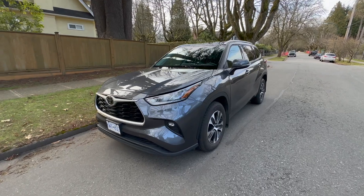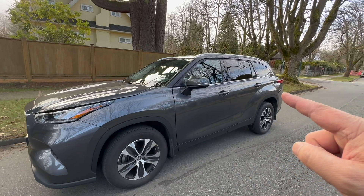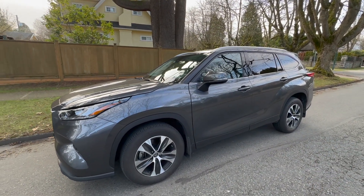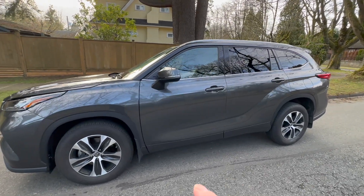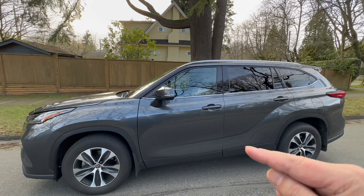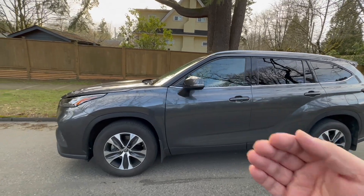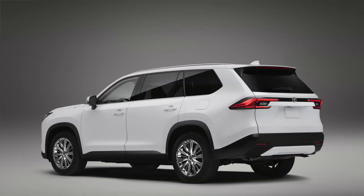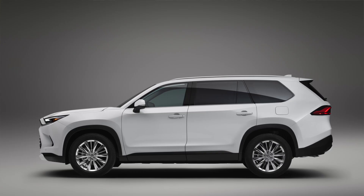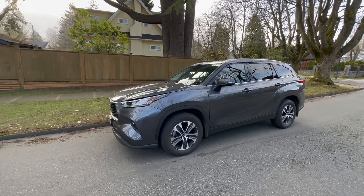Getting back to the difference between the Highlander and the Grand Highlander: the Grand Highlander is, believe it or not, 6.5 inches longer than the Highlander here and seven inches shorter than the Sequoia — so it's actually very long and big. The wheelbase is four inches longer than this Highlander. Even the height is different — it's actually two inches taller in the Grand Highlander. And it's also 2.3 inches wider. So the Grand Highlander is substantially bigger overall, which is exactly what consumers want in a large three-row SUV.